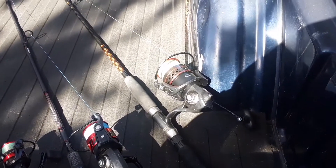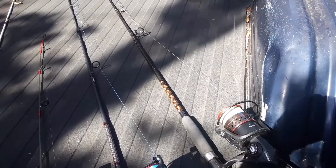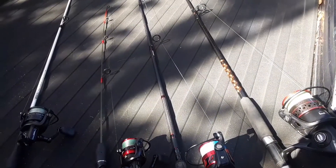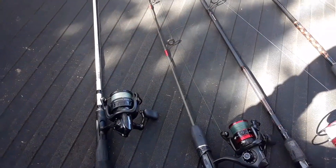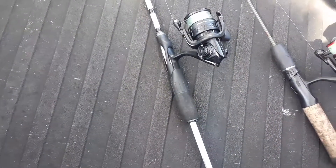Here's today's arsenal: we got the Fierce 2 6000 on an Ugly Stick, the Fierce 3 4000 on a Prevail pen, VMC Abu Garcia on another Ugly Stick, and the Revo X on the Veritas rod.